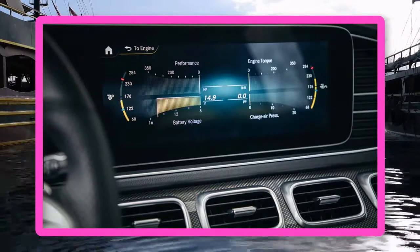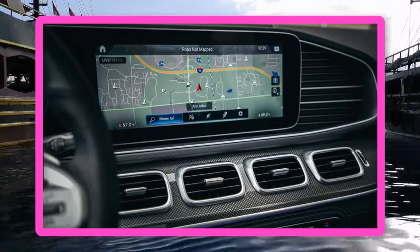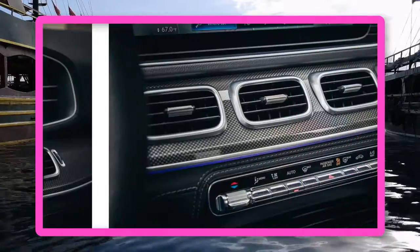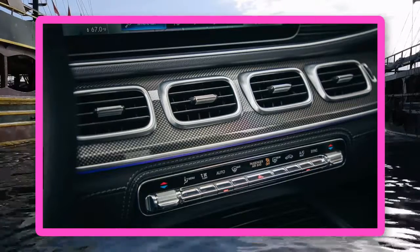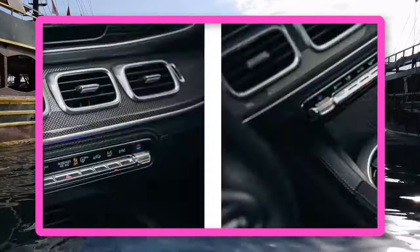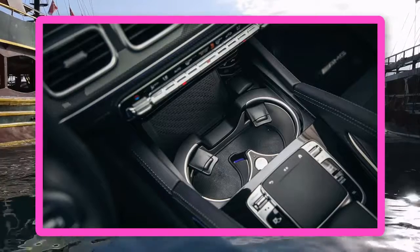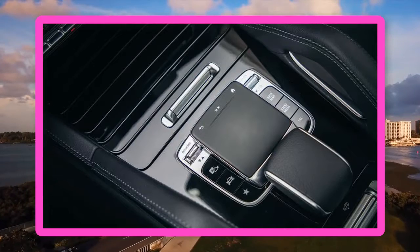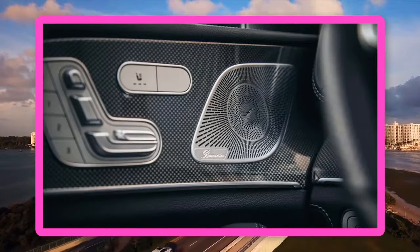Transmission: 9-speed automatic with manual shifting mode. Chassis — Suspension: front/rear multilink. Brakes: front/rear 14.8-inch vented disc / 13.6-inch vented disc. Tires: Cooper Discoverer SRX LE 275/50R21. Dimensions — Wheelbase: 117.9 in. Length: 194.3 in. Width: 76.7 in. Height: 70.7 in. Passenger Volume: 111 cu ft. Cargo Volume: 33 cu ft. Curb Weight: 5,151 lb.